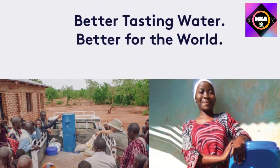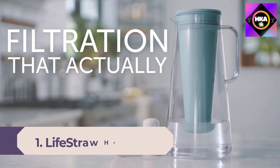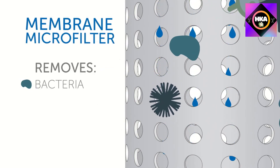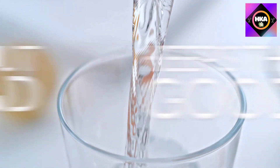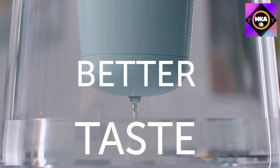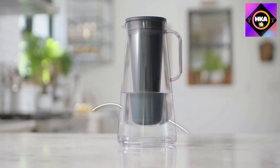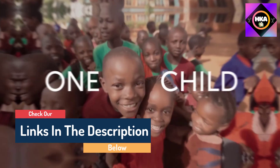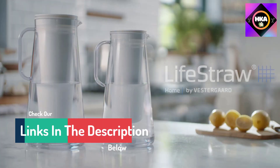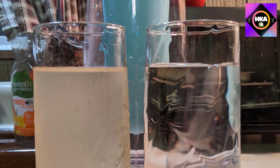Number 1: the LifeStraw Home water filter pitcher. LifeStraw makes some of the most innovative and reputable water filters around, and their pitcher exceeds expectations. It is the only filter on the market that removes bacteria, parasites, and microplastics from tap water. This sleek pitcher is made from either BPA-free plastic or hand-blown borosilicate glass, which is more resistant to thermal shock. The activated carbon filter carries impressive NSF certifications, verifying reduction of heavy metals, chlorine, volatile organic compounds, bacteria, and more. Note that LifeStraw does not remove minerals, so if you need to reduce water hardness, you would need an additional product.